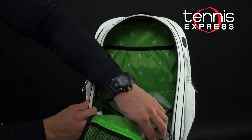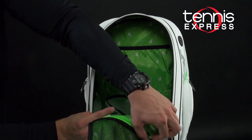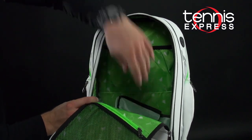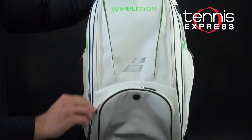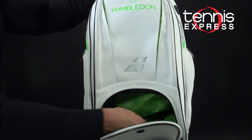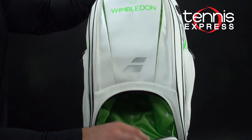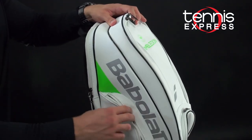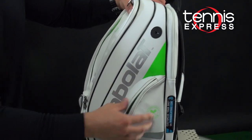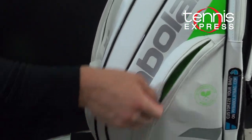This actually expands outward a little bit for additional storage. At the top and the back, there's also a nice accessory pocket. Then on the front of the bag, you also have a shoe compartment that has a little bit of ventilation, and that also goes up into the main storage area. On either side of the bag, you have additional accessory pockets that are good for small belongings and also water bottles.